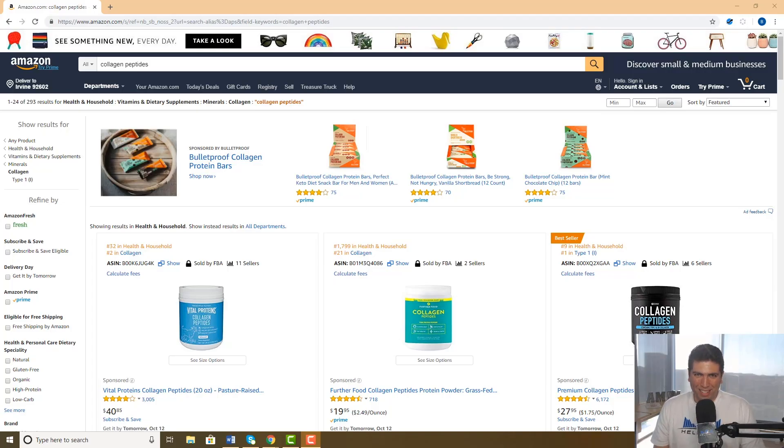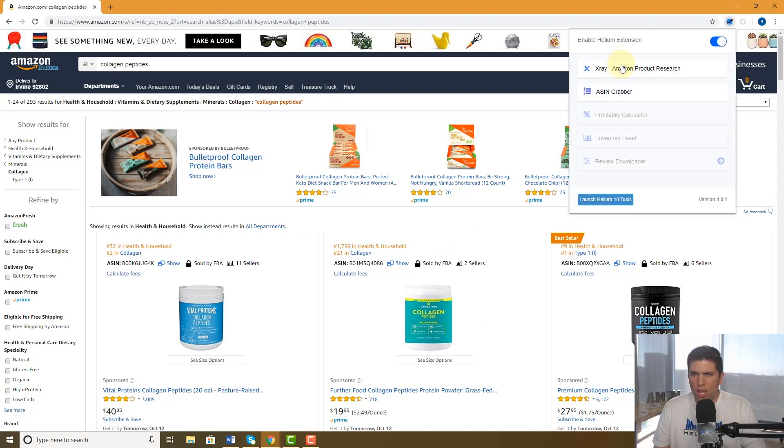What's up everybody, Bradley Sutton from Helium 10. Today's pro training is about our Chrome extension X-Ray and how we can pin products that we find on X-Ray and put them back into a list on our Helium 10 dashboard. Here I am — I just searched collagen peptides, I'm going to hit our Chrome extension and open X-Ray.